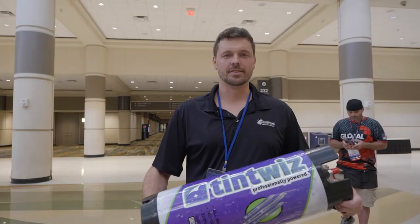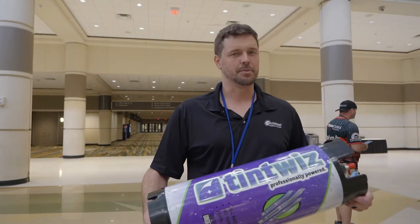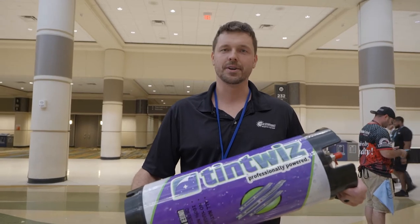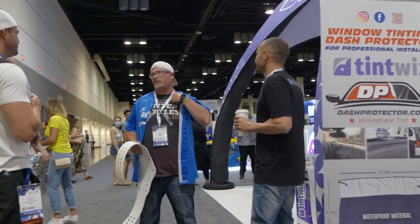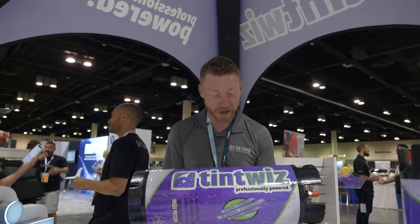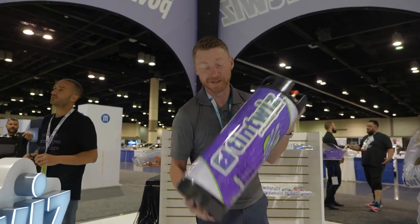This is Maxim Patenko with Sunstoppers Glass Tinting of Charlotte. I've just won a Tint Whiz keg — it's going to be a great addition to all of our flat glass operation and I'm very excited about it. Thank you, Tint Whiz! — I'm Dan from Best Sun Control in Milwaukee, Wisconsin. I just won this awesome Tint Whiz spray keg. This thing is awesome, thank you!